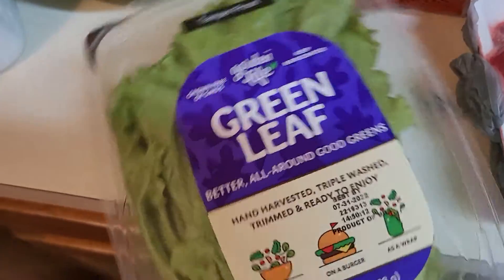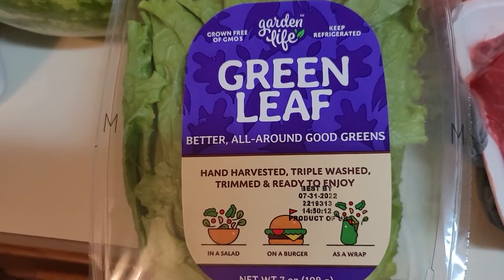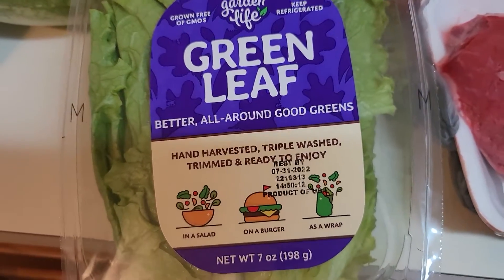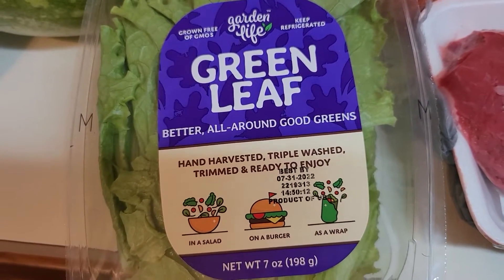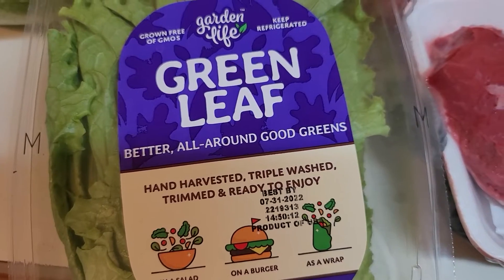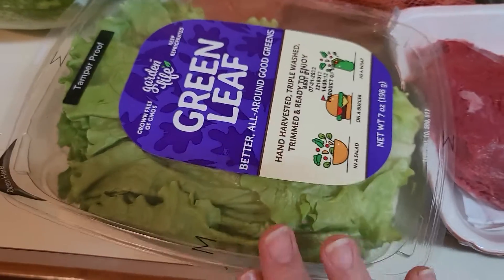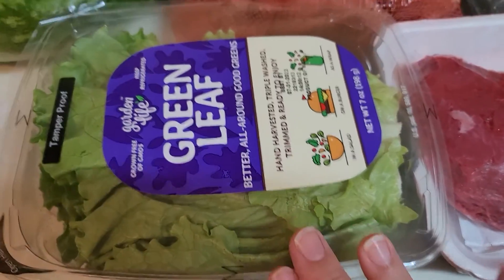I got green leaf lettuce. This is nice because it's already trimmed and it's supposed to be washed and ready to go. However, rinse it off again. Y'all need to wash that lettuce because I found a few little things of dirt. I found a gnat on there before, so even though it says it's pre-washed I would still wash it.